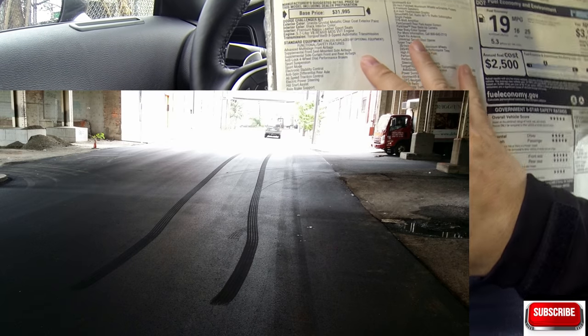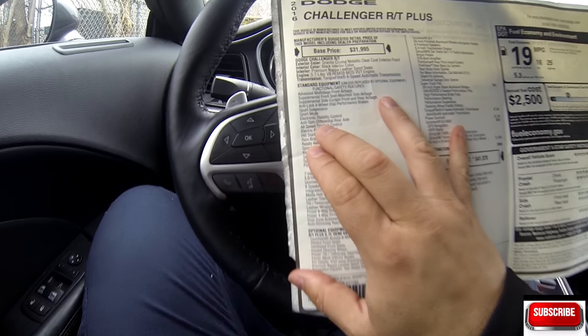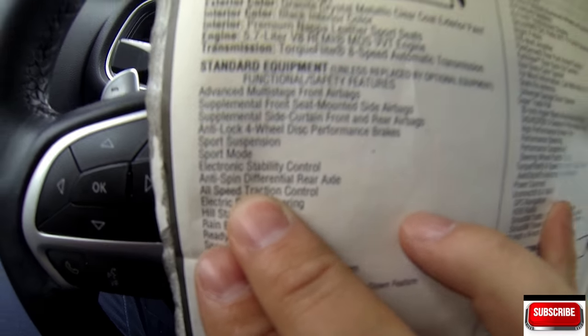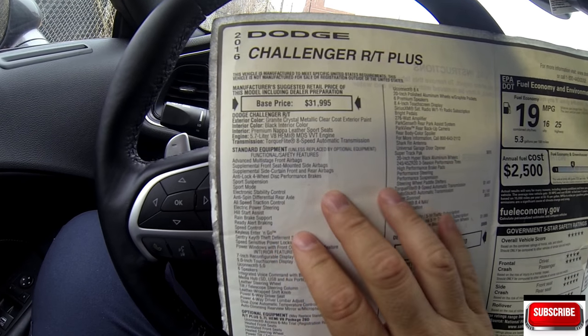This is a little shaky, impromptu video, sorry about that. But you can see here clearly 'anti-slip differential' listed as part of the standard equipment on this particular car.